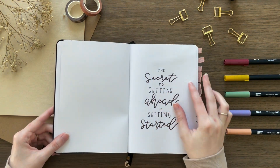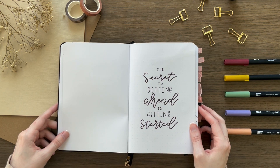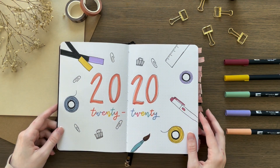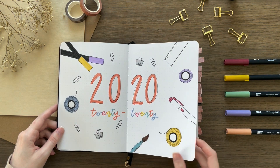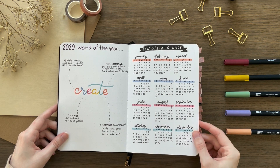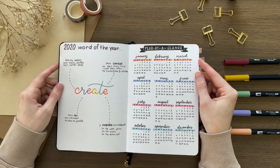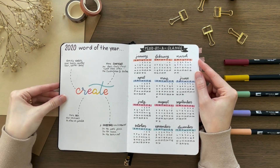My first spread in every bullet journal is always a quote page, so here's the simple quote page I did in my 2020 journal. This was my 2020 cover page — I just drew a bunch of bullet journal supplies and then wrote 2020 in the middle. On this one I had my word of the year, which was 'create,' and then on the other side I had my year at a glance. I love how it turned out. I used mildliners pretty much for my whole setup for 2020.